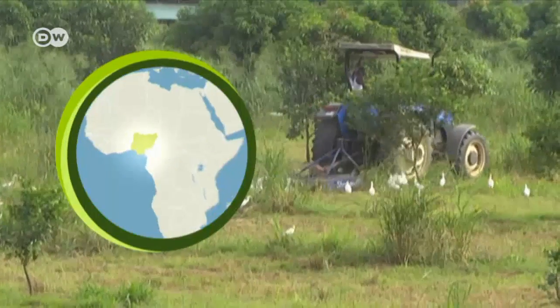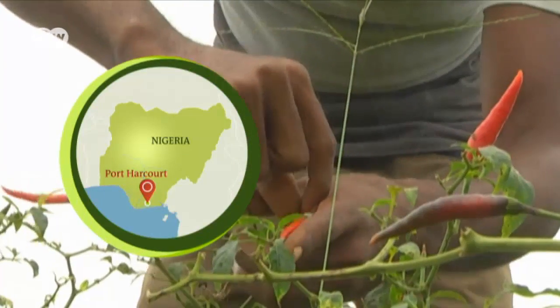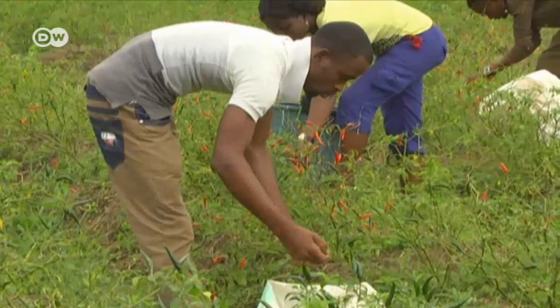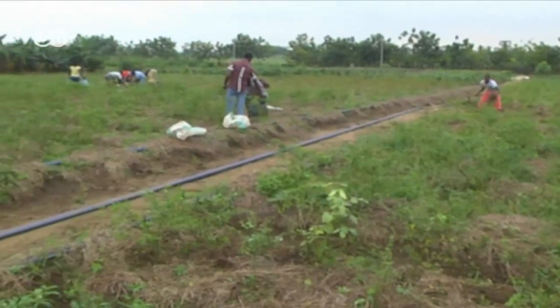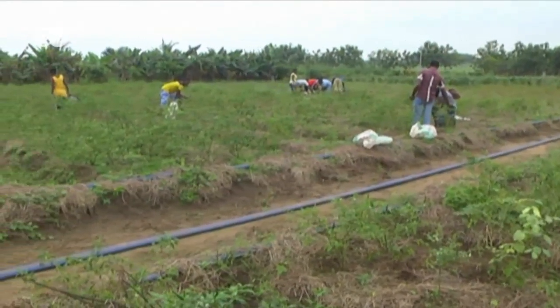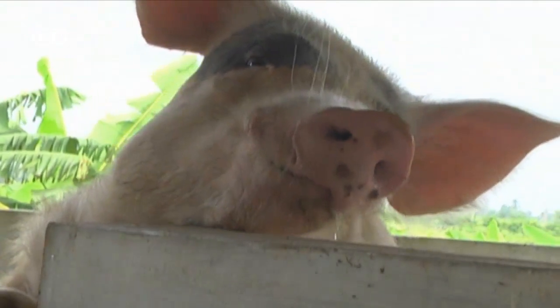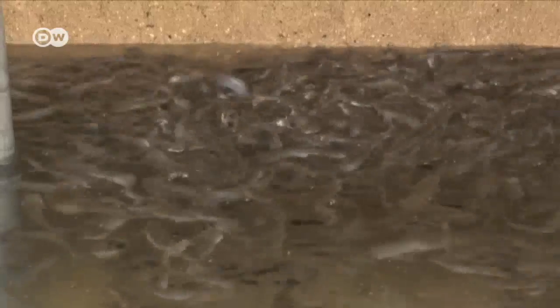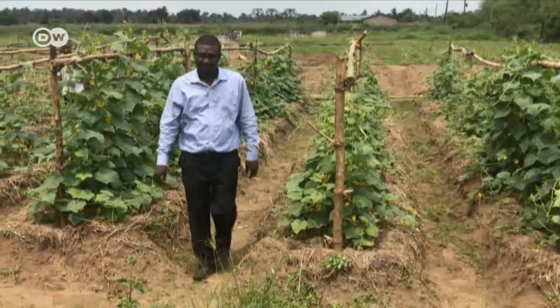At first glance, it looks like an ordinary farm, but the Songhai River's initiative farm is far from it. The land, covering an area of over 300 hectares, is cultivated using Songhai principles. In other words, crop production, husbandry, bioenergy and fishing all depend on each other — a so-called circular economy.